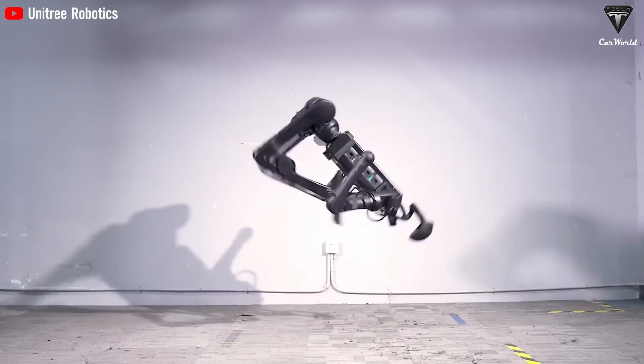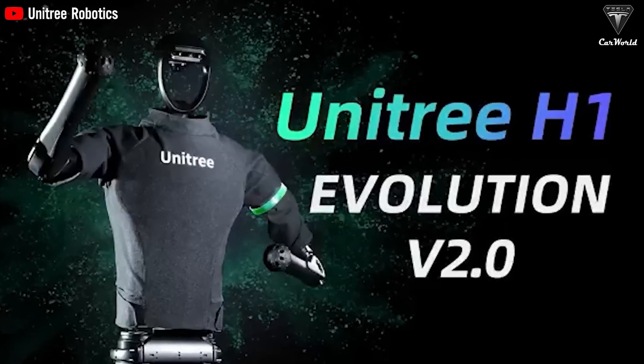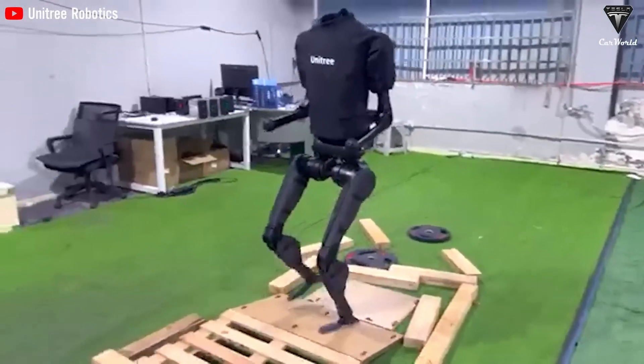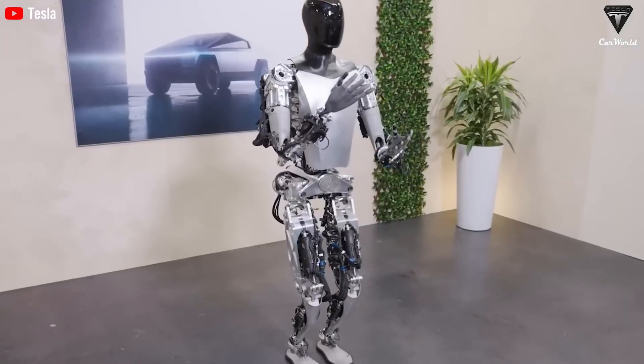Tesla's lithium-ion batteries are designed to last longer and perform better, minimizing the need for frequent replacements. Every part of the bot, from its joints to motors, is carefully designed to withstand years of use, leading to fewer breakdowns and less maintenance.